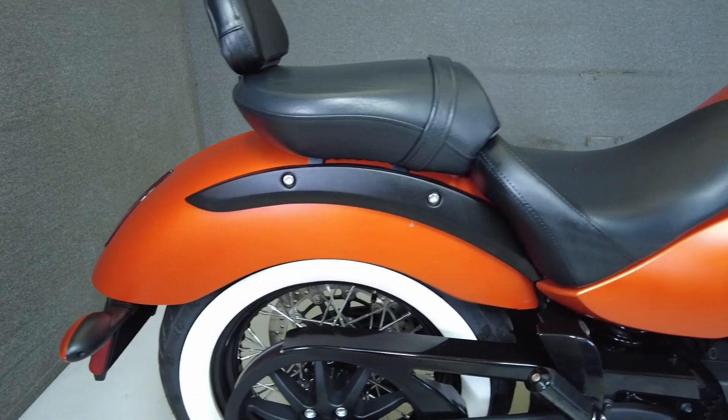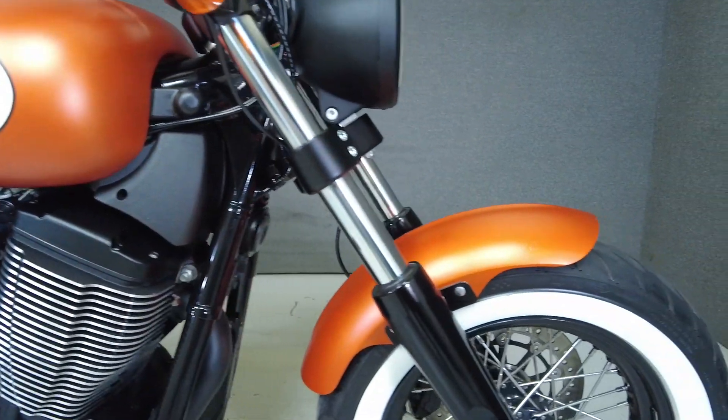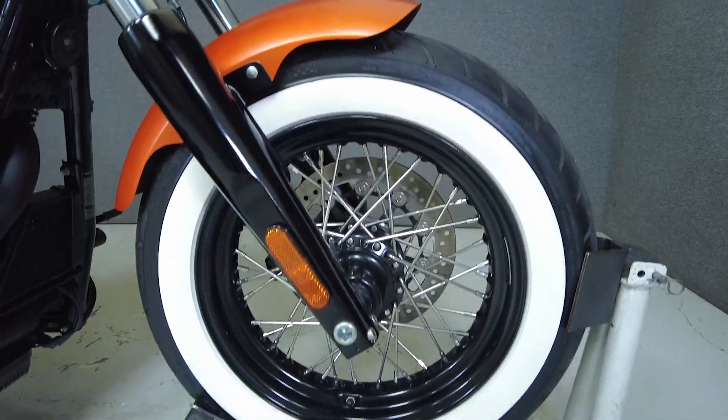Powered by Victory's hardy 106 cubic inch V-twin, the Highball puts 110 foot-pounds of torque through a 6-speed transmission and low-maintenance belt drive.